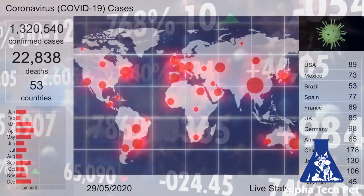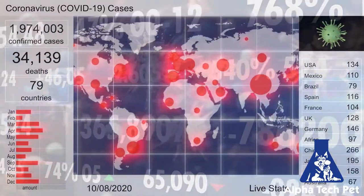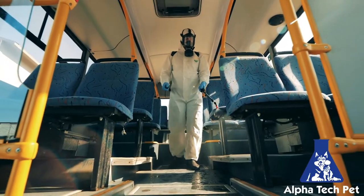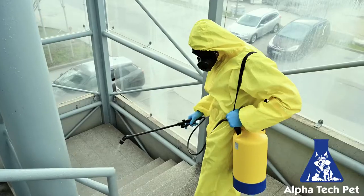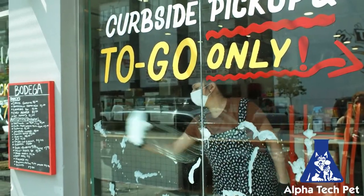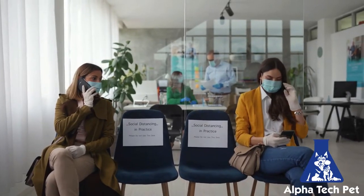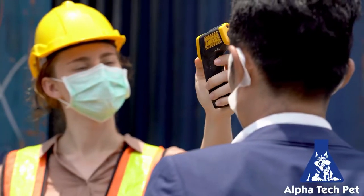COVID-19 has created a physical and emotional business crisis. Decontaminate. Disinfect. Sanitize. Sterilize. Whatever your concern, results must be the same — to quickly remove fear and anxiety that your facility is or could be a dangerous place to visit.